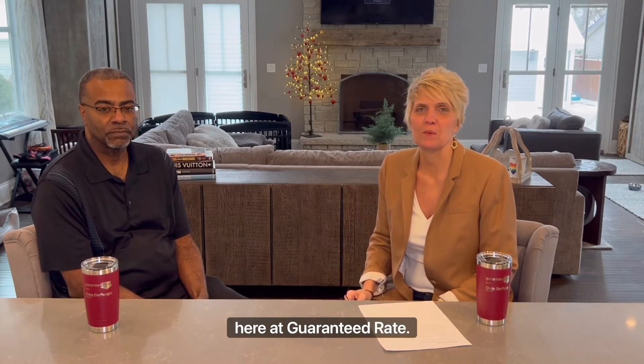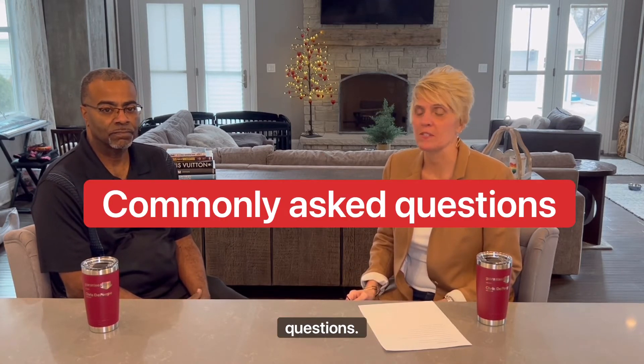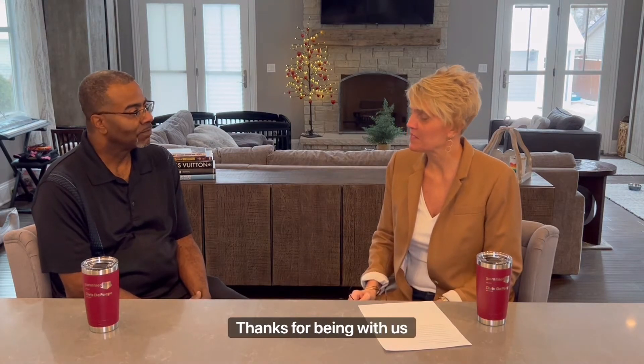Hi, this is Chris DePape, Midwest renovation manager here at Guaranteed Rate. Today I'm joined by HUD consultant Gerald Stewart and we're going to go through some commonly asked questions. Good morning Gerald, thanks for being with us today.